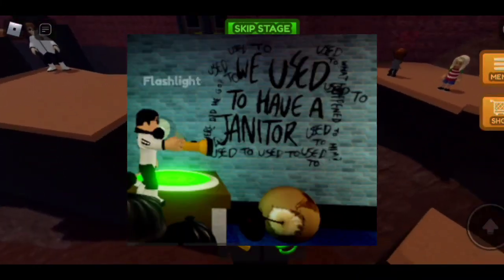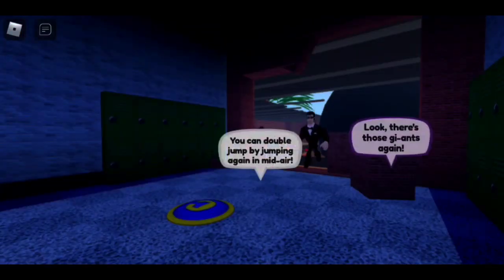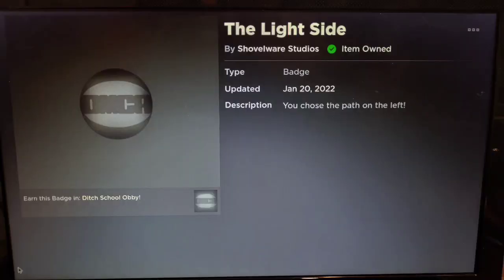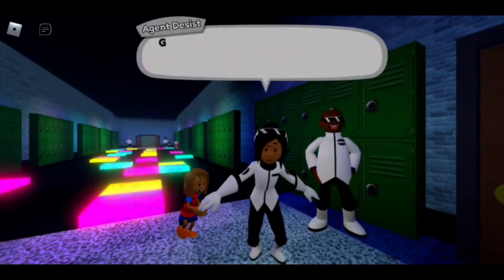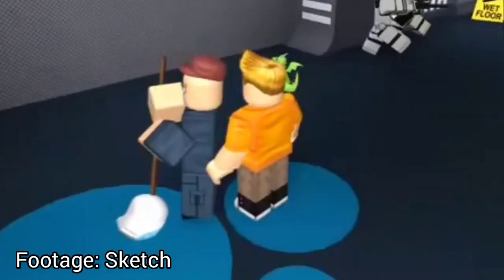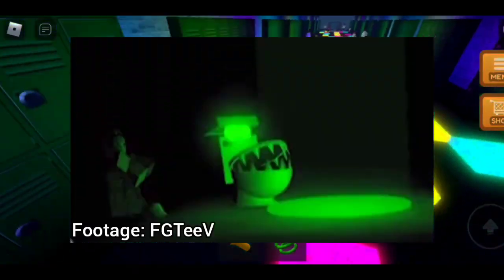We used to have a janitor — that is actually true. But I think we have only truly seen the janitor once in a ditched 'get rich obby', mopping the floor, and in the Star Wars mini obby. And before I forget, he also made an appearance in the Stop Poopypants obby.